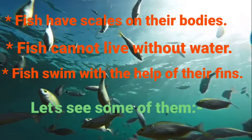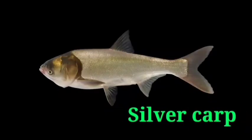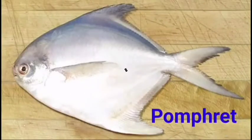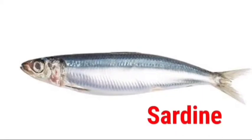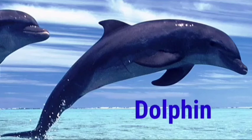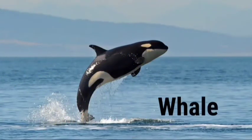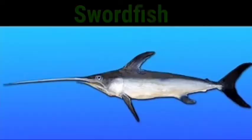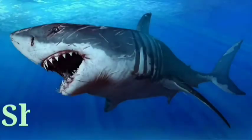Let's see some of them: Silver Carp, Pomfret, Southern Fish, Dolphin, Whale, Swordfish, Shark.